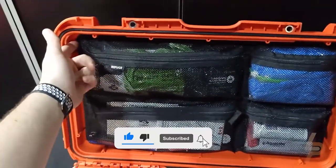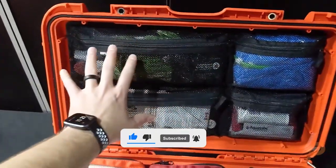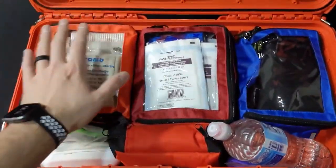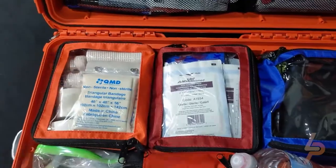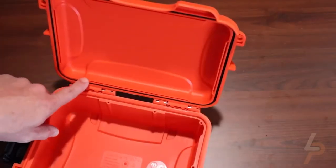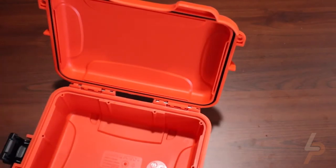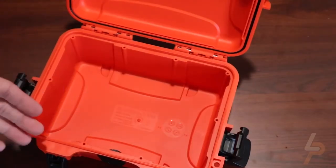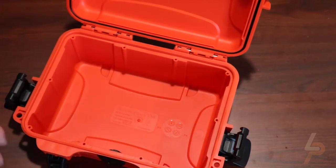It will keep your first aid kit, sold separately, safe and dry in a case that's been engineered and manufactured to stringent military specifications and to surpass the needs of the most demanding users. The Nanook 903 is virtually indestructible, lightweight, watertight, and features our patented PowerClaw Latch System. Don't wait until it's too late. Put your first aid kit inside a Nanook 903 First Aid Case and regain your peace of mind.